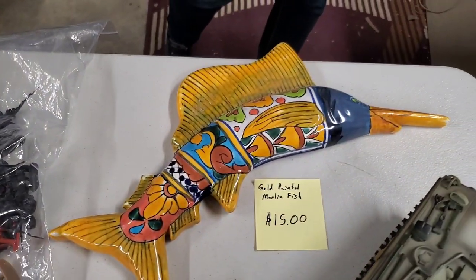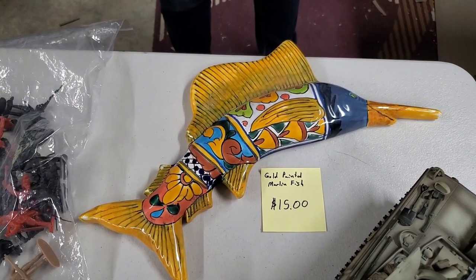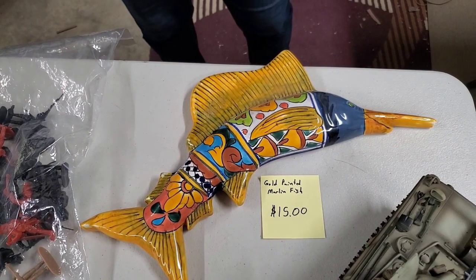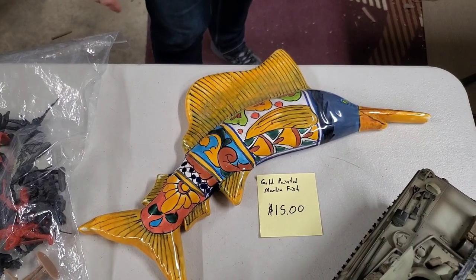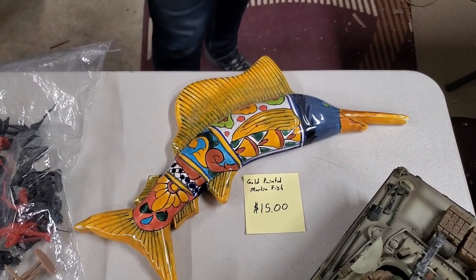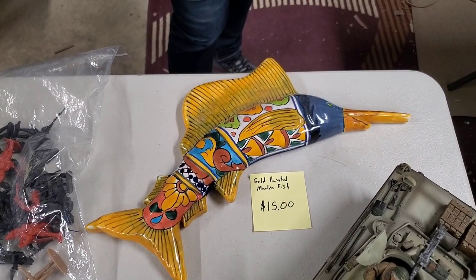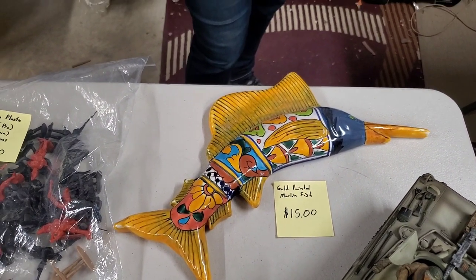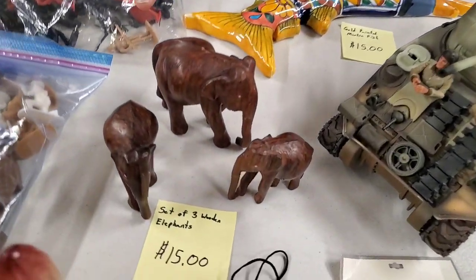Then we have this cool gold-painted marlin fish. I think 17 inches - $15 for him. It's basically a wall mount - you hang it on the wall. Really cool. You could wear it as a pendant necklace if you really wanted to, but you might tip over. Give it to your pastor - pastor appreciation. I heard March was Pastor's Wives Appreciation Month.